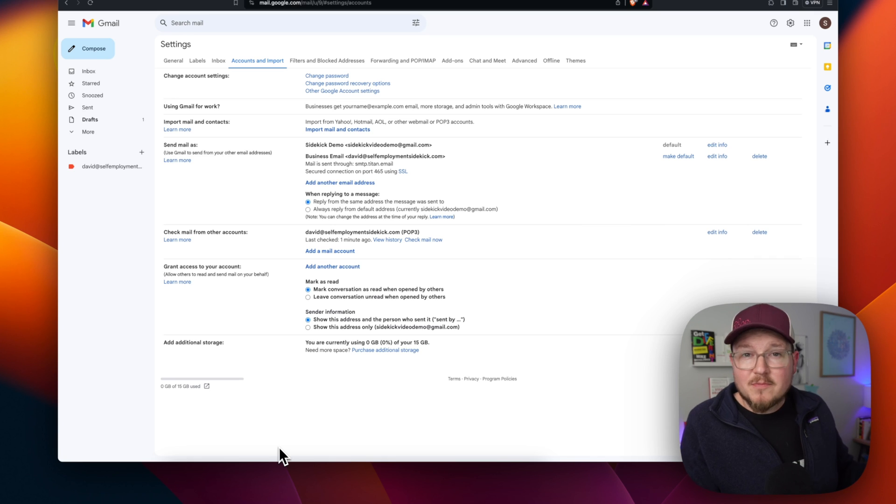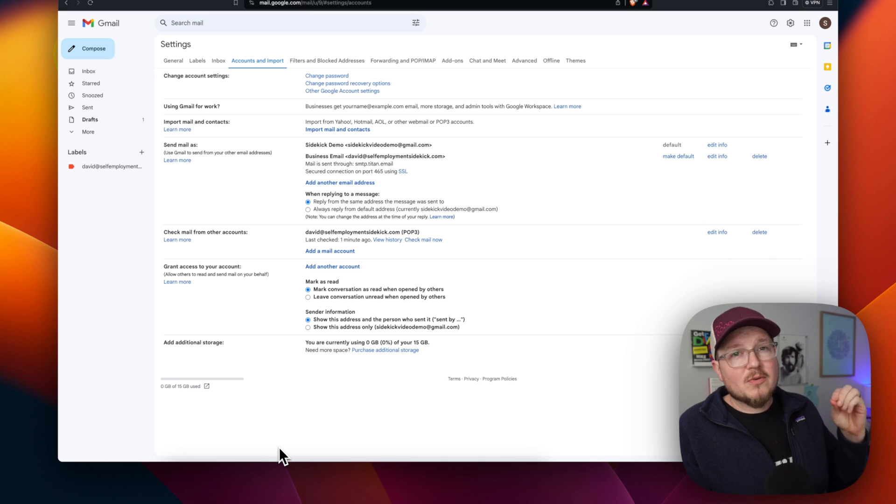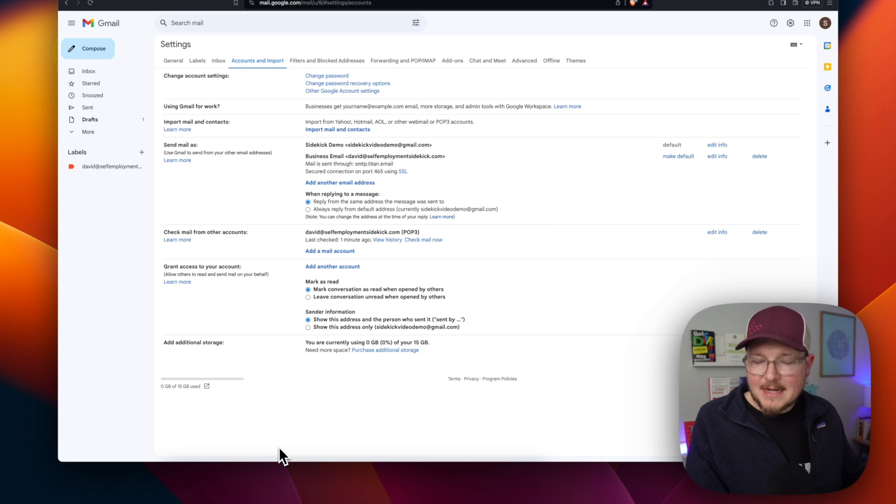So there you go. Relatively painless — a few minutes of your time and a few dollars a month if you don't already have web hosting — to get you a nice professional business email account. No more joesplumbing@hotmail.msn.geocities.us.